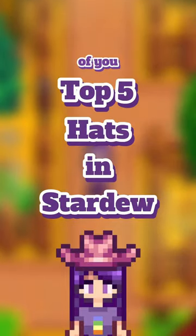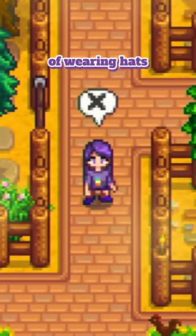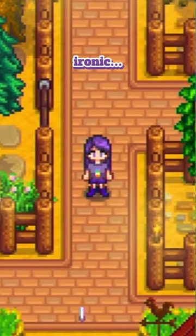Here are the top 5 hats in Stardew for those of you who are just like me and are not a fan of wearing hats in the game. I know, it sounds ironic.